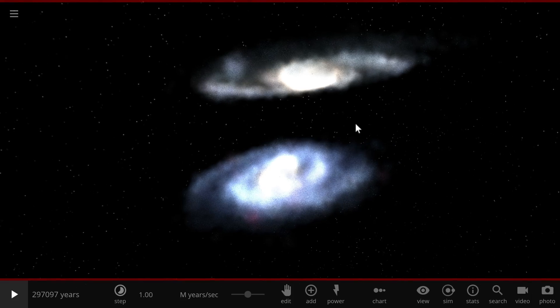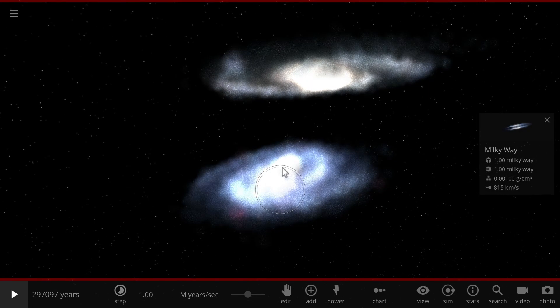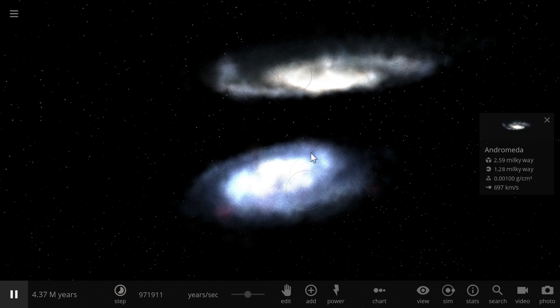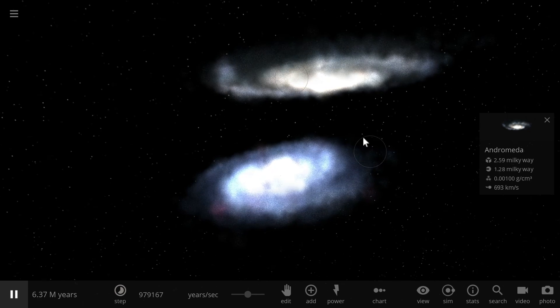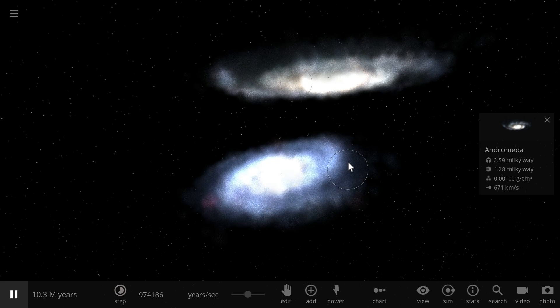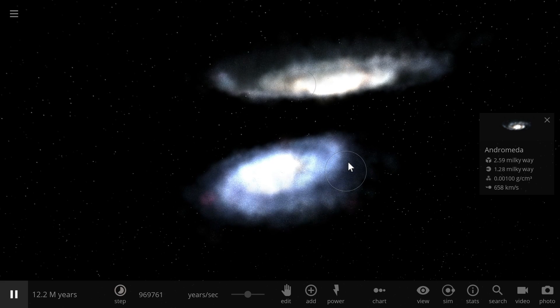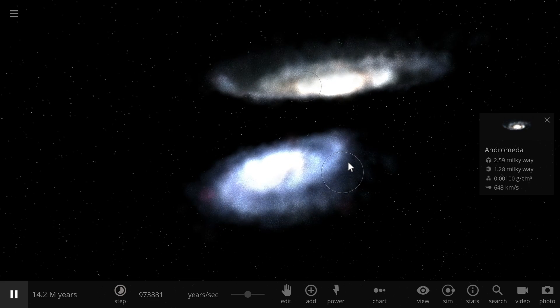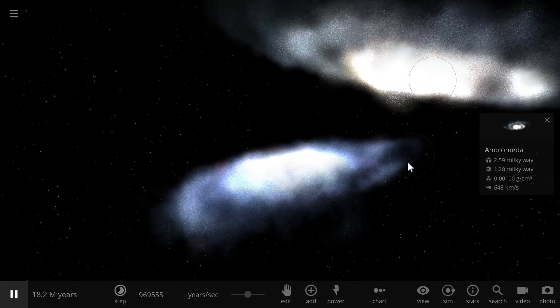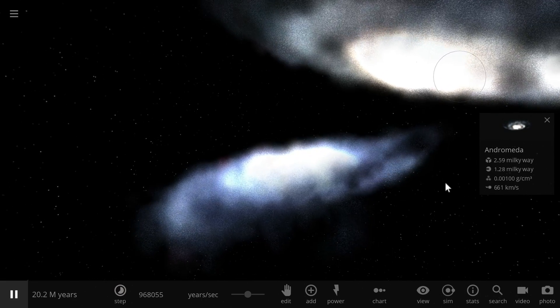If you know a little bit about science and space sciences, you may know that one day the Milky Way and the Andromeda Galaxy are actually going to collide, and this will happen something around four-ish billion years from now. They'll basically combine into one super large galaxy that we don't really have an official name for yet, but some people call it Milkdromeda.